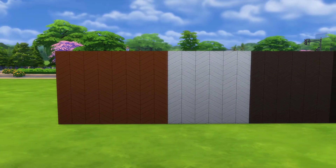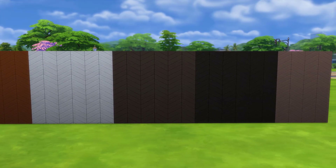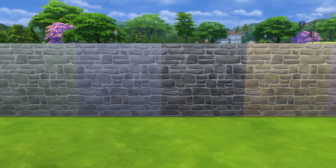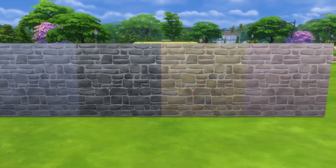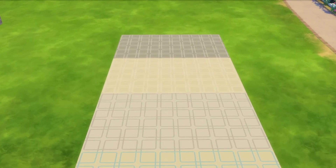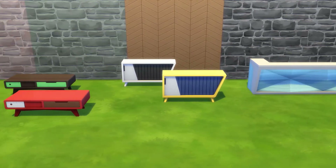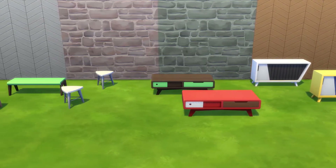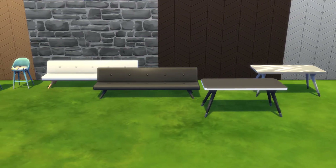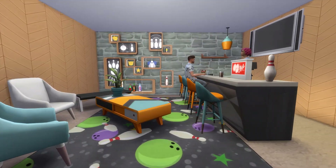So what about build and buy mode? Two wallpapers came with this pack. First, a wooden texture that I don't like personally because of the color swatches, but the stone slab wallpaper is great and I can see myself using it a lot for my suburban house builds. We do have one new floor tile — very retro looking, but I'm just not a fan because it's not versatile. We have some new retro looking items, and although having themed items can limit versatility, these items come in color swatches that could pass in modern builds as well.